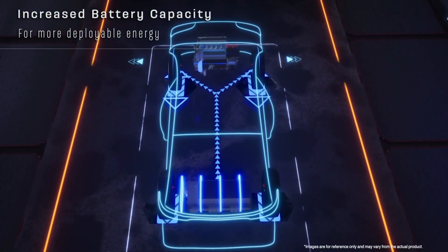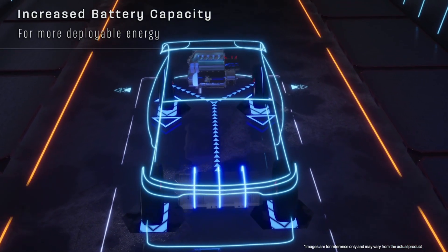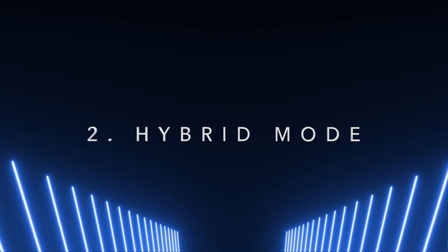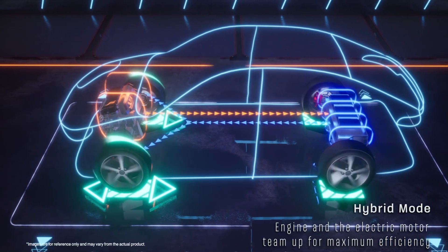The battery capacity has been increased to allow for more deployable energy, ensuring a smooth and highly responsive driving experience. Next is the innovative hybrid mode, where the engine and the electric motor team up for maximum efficiency.